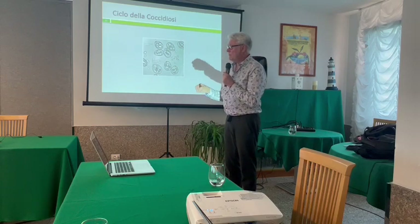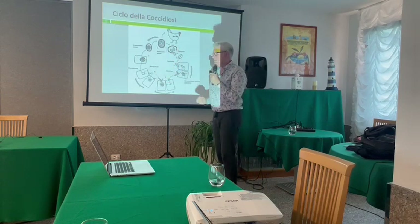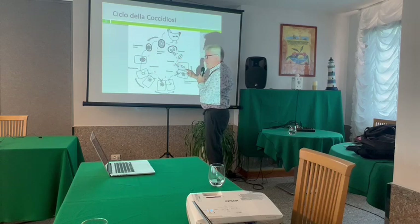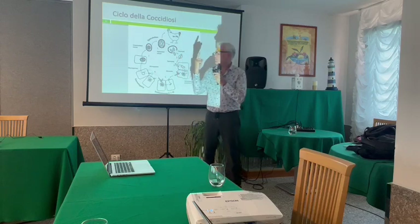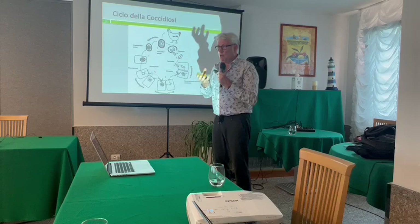The bird is eating on the floor and takes the oocysts inside. Then it makes a cycle and goes into the intestines. In one day it multiplies: thirty-two cells go into other cells, thirty-two again — and this cycle is one week, seven days. So from one egg, which itself is four, we end up with four thousand eggs. Coccidiosis is going to take a lot of energy out of the bird.